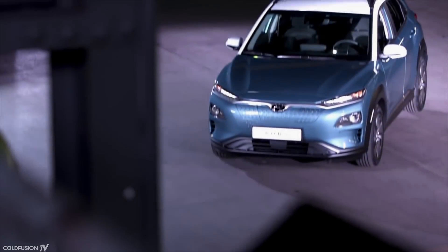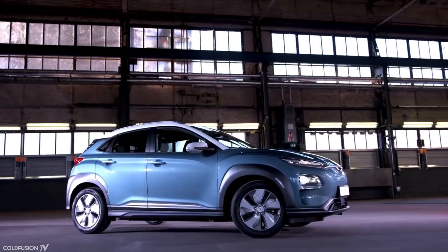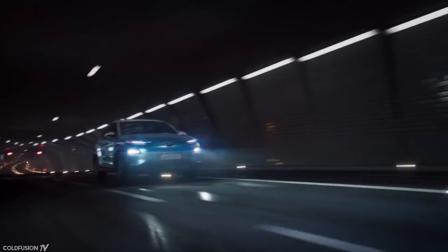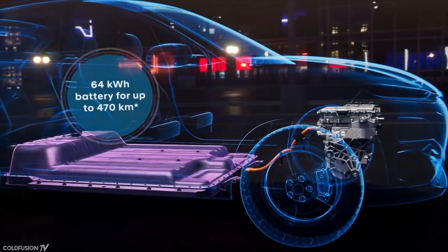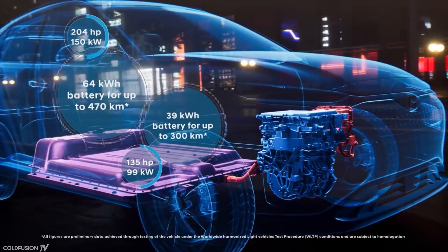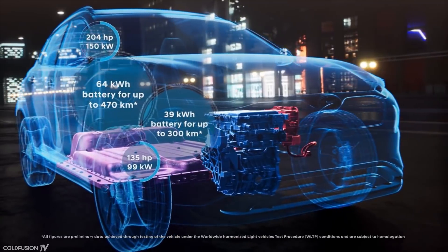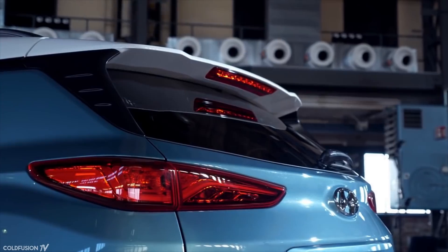The South Korean company Hyundai is taking a bold step into the electric market with their Kona EV. The longer-range option is said to have a 64kWh battery pack with an EPA range of 470 km. The car will use a 150kW motor to go from 0–100 km/h in a little over 7 seconds. A one-hour fast DC charge will get you from 0–80% battery. The higher-range Hyundai Kona is said to be about $45,000 US dollars.